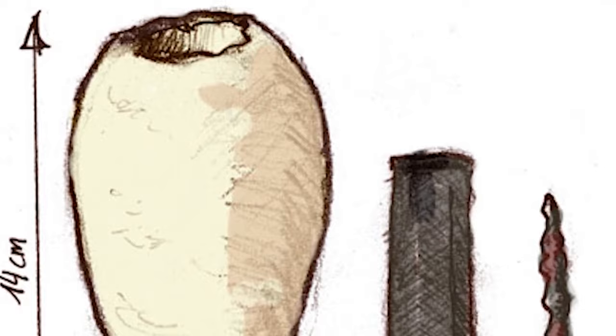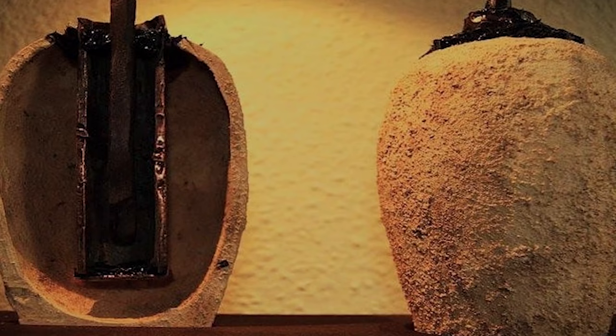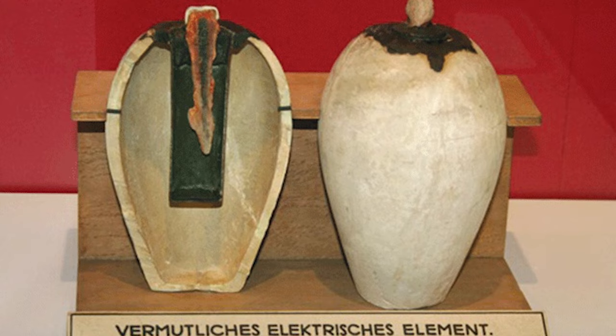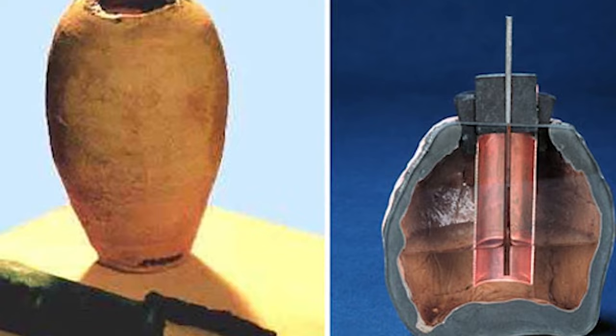Number three: the Baghdad Battery. It's an archaeological find dating back to between 250 BCE and 224 CE, discovered in a small village near Baghdad, Iraq, in 1936. It consists of a terracotta pot, a copper cylinder, and an iron rod. The pot is about five inches in height and houses the copper cylinder surrounding the iron rod, with the top capped with an asphalt plug. Some think it might have been an ancient kind of battery.